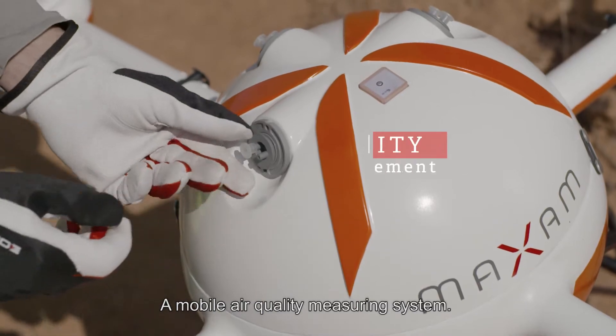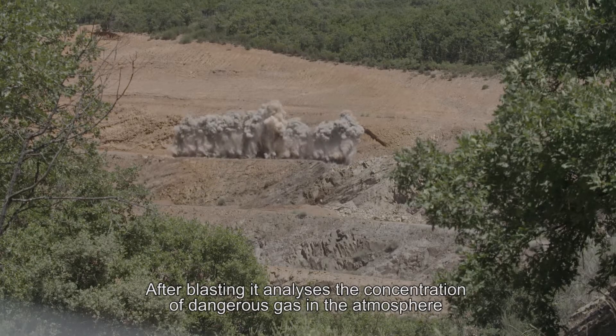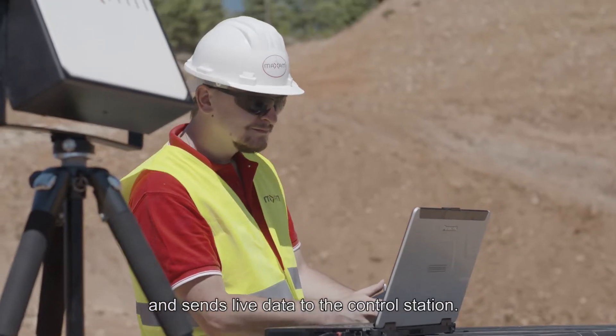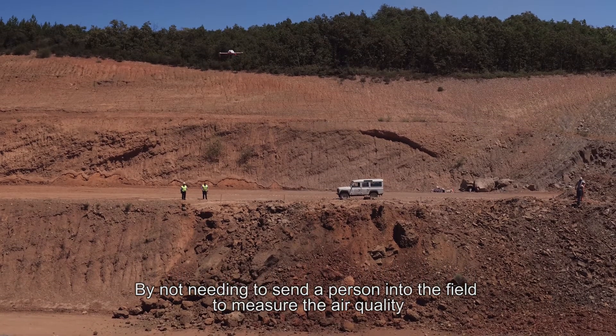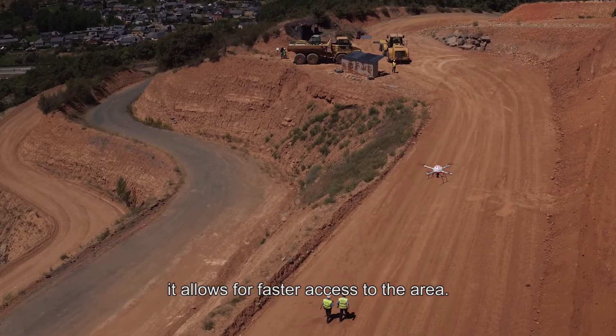A mobile air quality measuring system. After blasting, it analyses the concentration of dangerous gas in the atmosphere and sends live data to the control station. By not needing to send a person into the field to measure the air quality, it allows for faster access to the area.